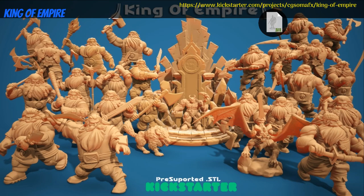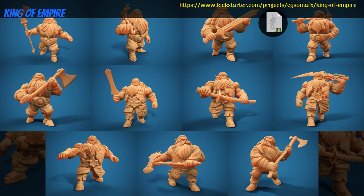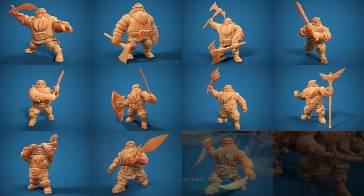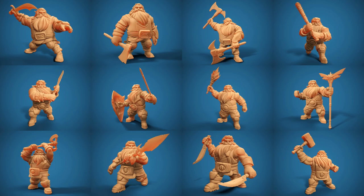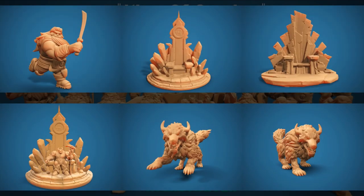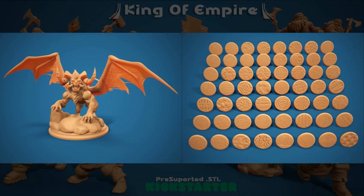King of Empire, printable miniatures by CGSOMAFX of Australia, their 3rd Kickstarter campaign. This set includes 25 dwarves with various different weapons, as well as a king, a couple thrones, and more. You can get 1 dwarf, all 25, or the whole set, and you can also get a commercial license. This campaign ends on December 31st, with rewards expected in January.